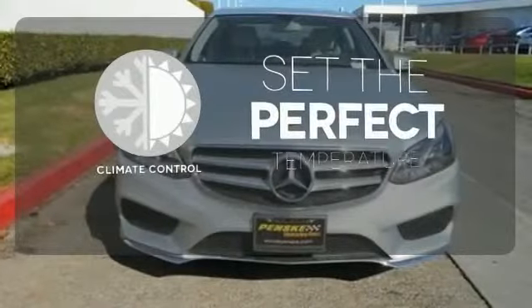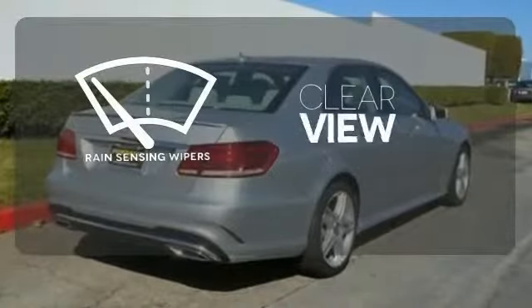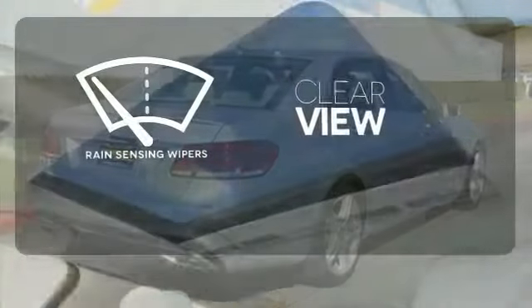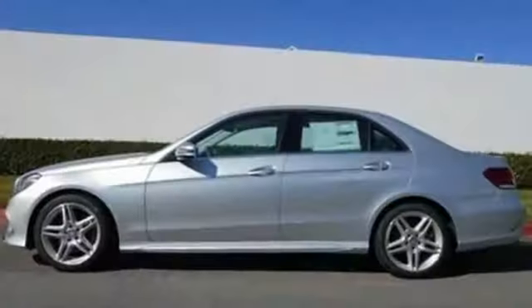The climate control lets you set the temperature exactly where you want it. Keep your attention where it's needed and let the rain-sensing wipers maintain a clear view. A fine entry into Mercedes-Benz's impressive automotive legacy.